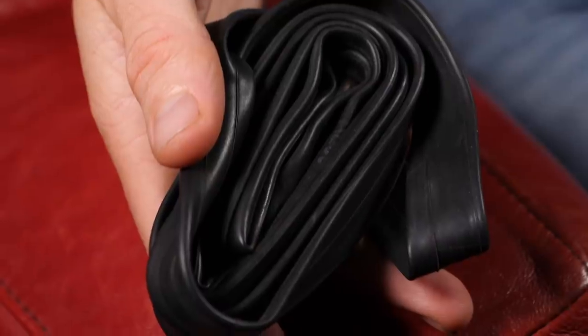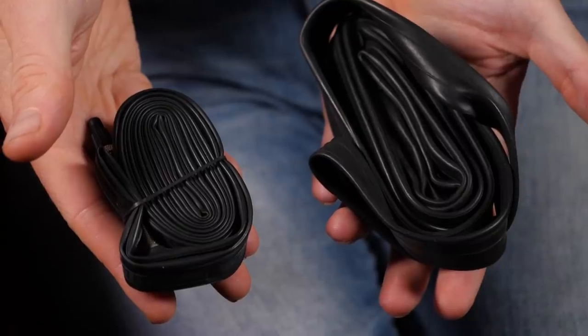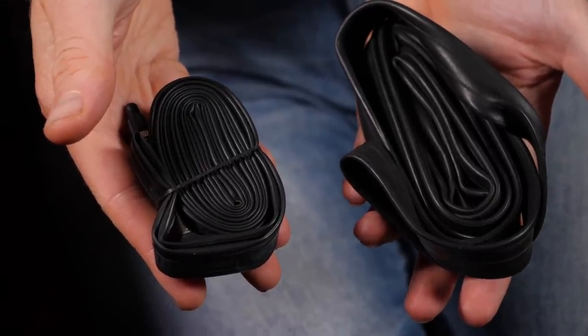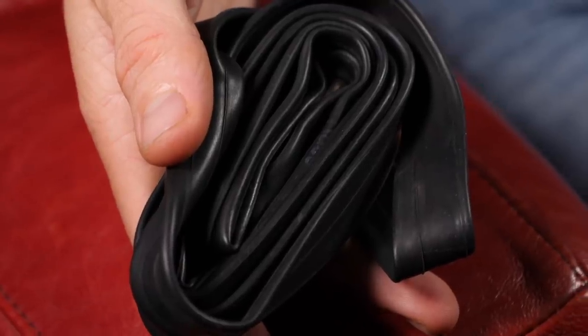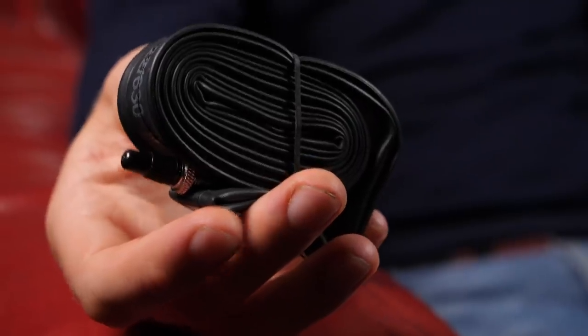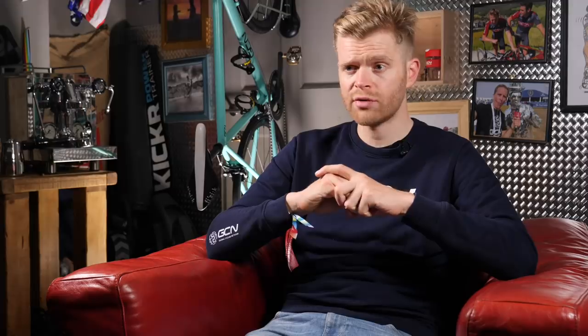First up is inner tubes. Inner tubes have big implications for rolling resistance. Our friends at AeroCoach recently performed a comprehensive study looking at the effects of different kinds of inner tubes. If you switch from a standard butyl black rubber inner tube to a lighter, super light butyl inner tube, you can expect to save 4 watts at 45 kilometres an hour — yes, a whopping 4 watts. And they're 50 grams lighter too.